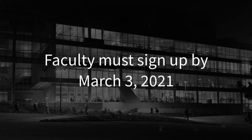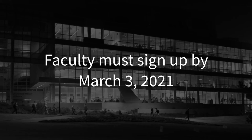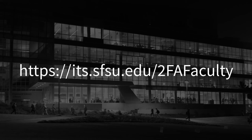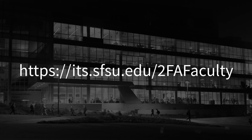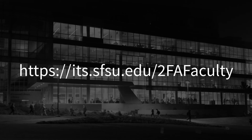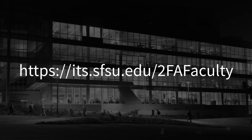Faculty are required to sign up to two-factor authentication by March 3rd, 2021. For more information on 2FA for faculty, visit the Faculty 2FA Project website at its.sfsu.edu/2fafaculty.